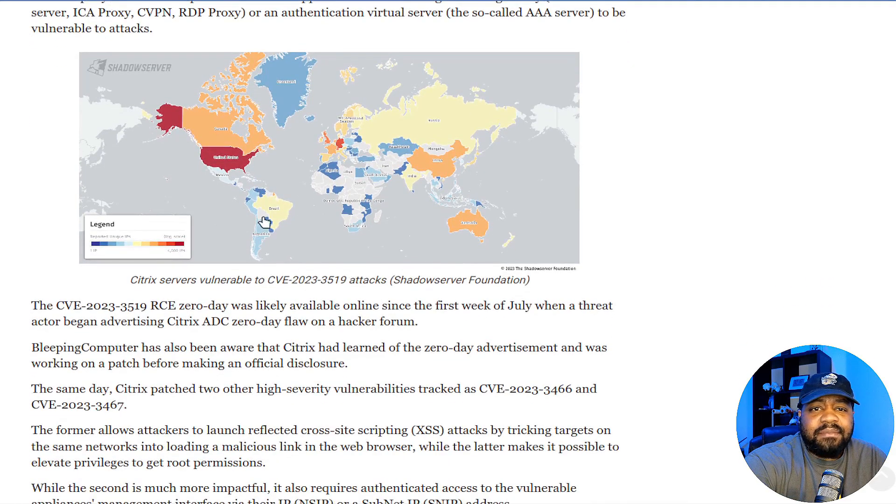Here's a map with a legend. The higher it goes on the legend, the more IPs they flagged. The US is in red, so they've got a whole bunch — about 4,000 IPs. As you can see throughout the world, you can see where they found vulnerable IPs, or at least flagged them. And like they said, it could be more.